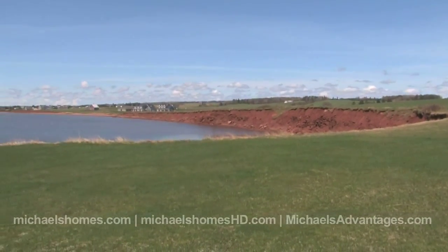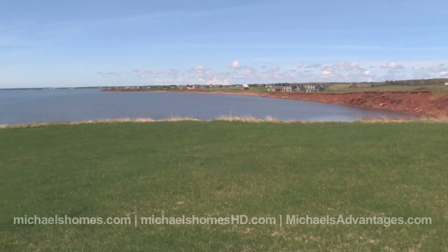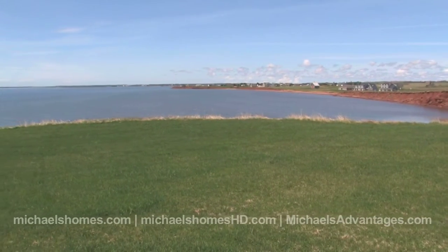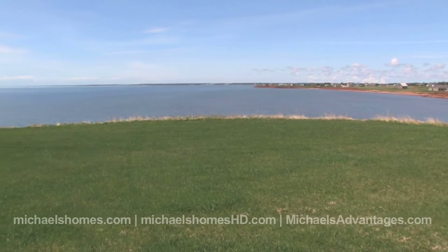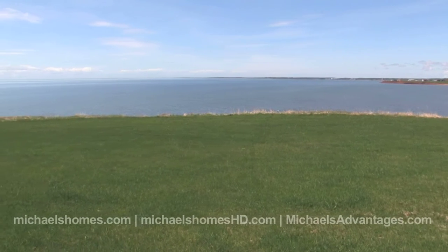I know, you've heard it before — everything in PEI has a panoramic view, at least 1% or 2% — but this truly, and I'm going to demonstrate here, has a 360-degree view, and it's located in Hampton.